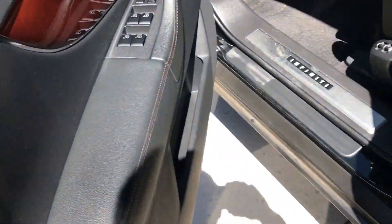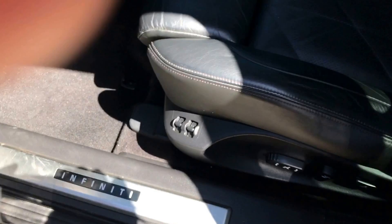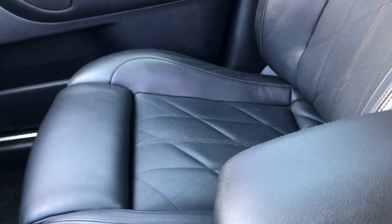Let me show you the inside real quick. It has the wood — nice wood trim. Seats look like they're in great condition. A couple of creases from getting sat in, but no real wear and tear per se. Definitely highway miles on this one.